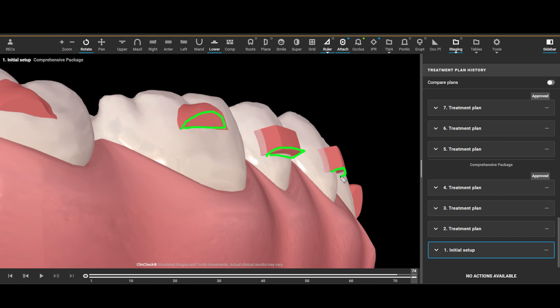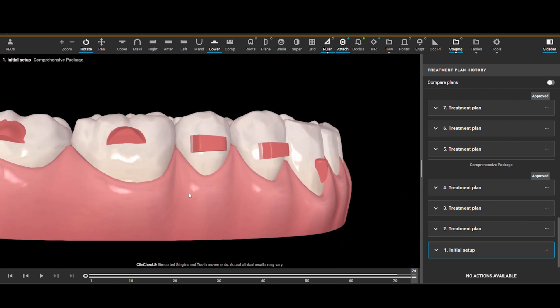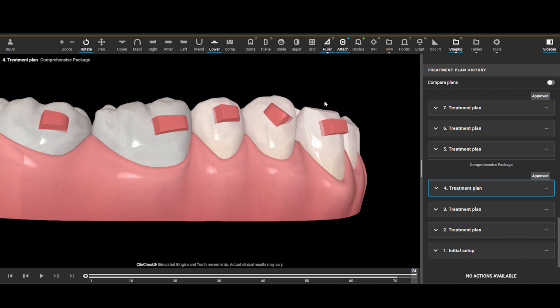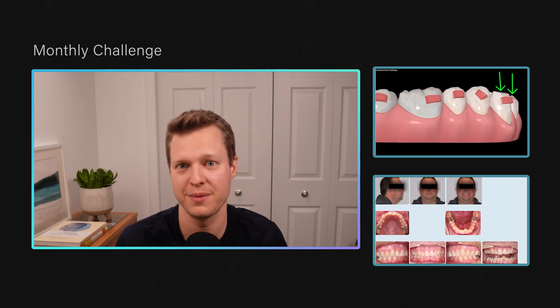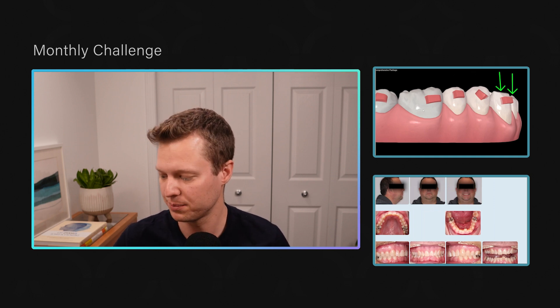When the trays are intruding the lower anterior teeth, the tray is pushing down in the anterior region. That means it's trying to lift up in the posterior — you may have seen this: patients tell you their trays are bouncing in the back. You try squeezing them or doing a refinement, but a lot of the time the issue is simply that you need posterior attachments to support the intrusion happening anteriorly.